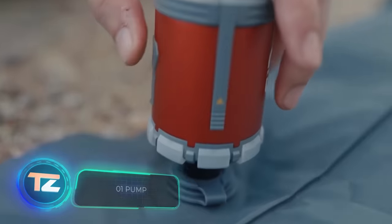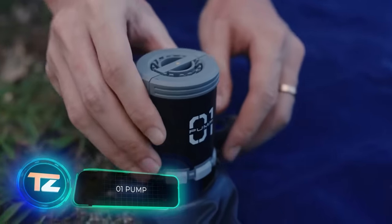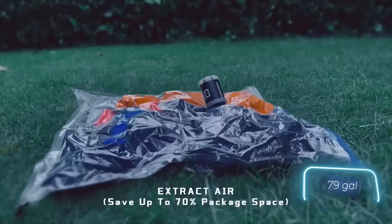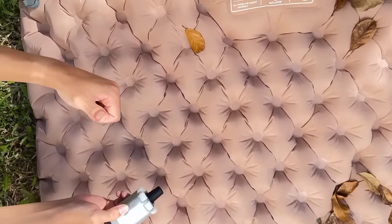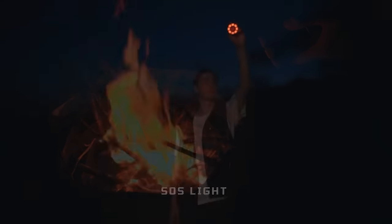The only pump you'll ever need, say the creators of the O-1 pump. This pump can provide up to 0.04 atmospheres of pressure and pumps air at a rate of 300 liters per minute. It's also useful for vacuum bagging and can serve as a 2,700 milliamp-hour power bank. Additionally, it includes a built-in light and a magnetic mount. The pump is available for $59.